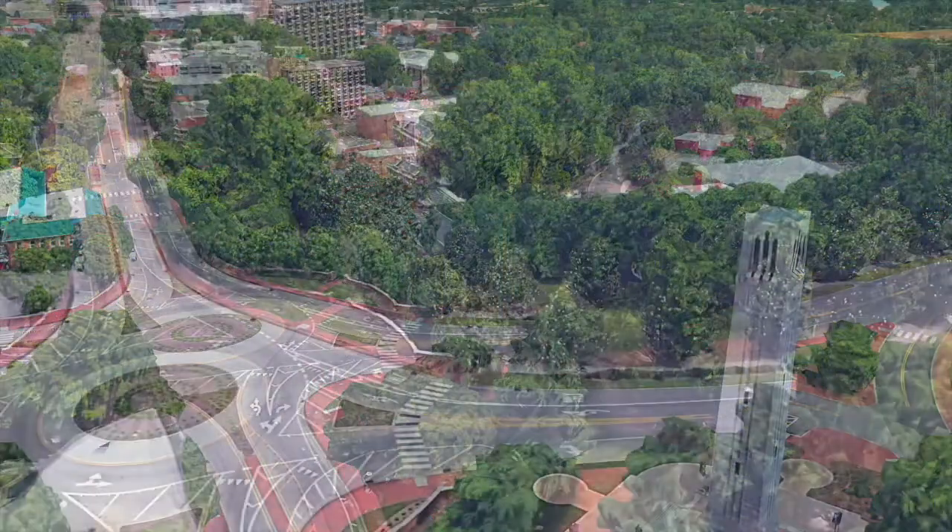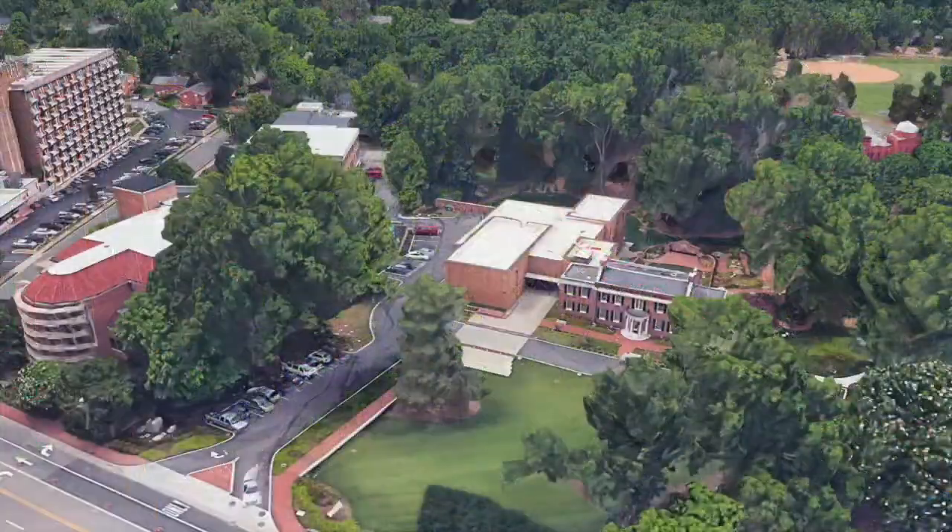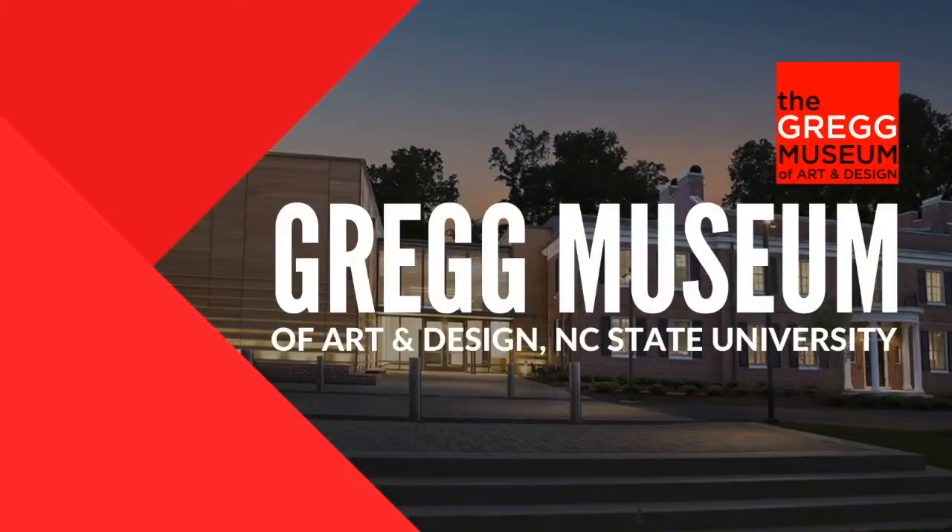Just off the Pullen Road traffic circle in Raleigh, North Carolina, is the Gregg Museum of Art and Design, NC State University's collecting and exhibiting museum. It takes many people to run a museum. Here are just some of the jobs people do.